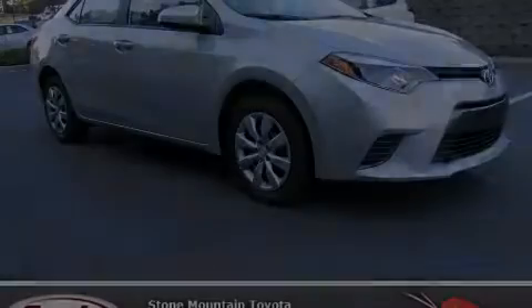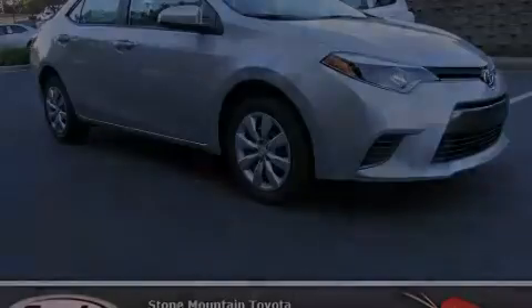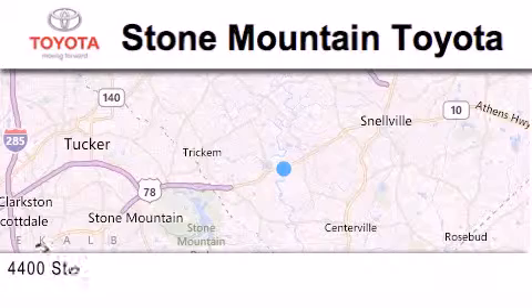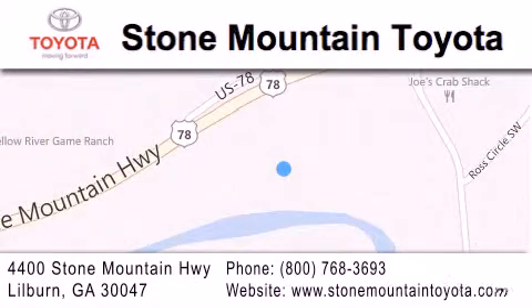Call or visit us right now and arrange your test drive today. Stone Mountain Toyota Scion is located at 4400 Stone Mountain Highway in Lilburn. Our goal is to exceed all of your expectations to ensure that you'll return for future visits.